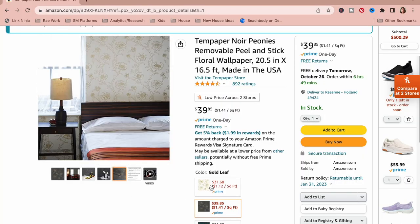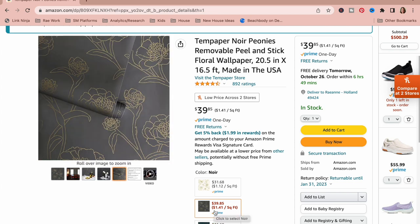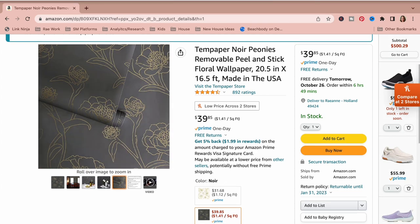This other wallpaper is so gorgeous. It's a dark gray with gold flowers and I will be using this in my half bathroom on our main level — I cannot wait to get started on that project. This one also comes in a golden white and a blue and white.